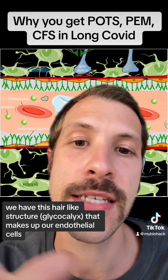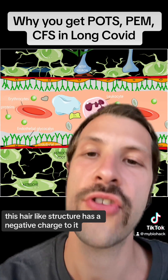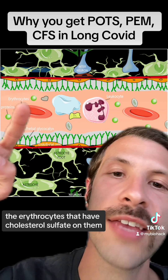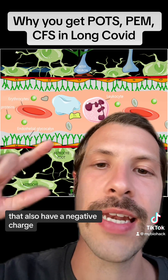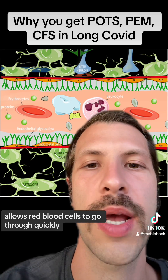We have this hair-like structure that makes up our endothelial cells — your blood vessels. This hair-like structure has a negative charge to it. And red blood cells, the erythrocytes, they have cholesterol sulfate on them that also have a negative charge. Those two negative charges repel each other, which allows red blood cells to go through quickly.